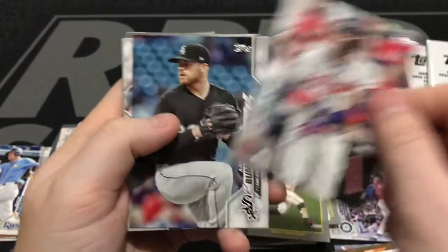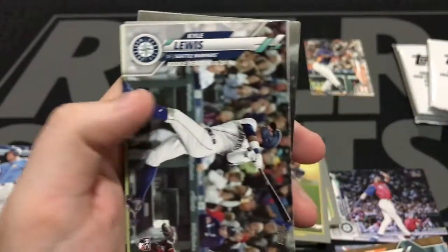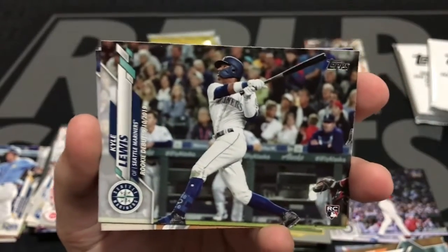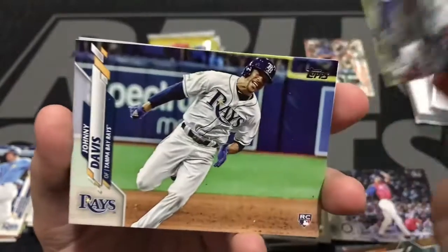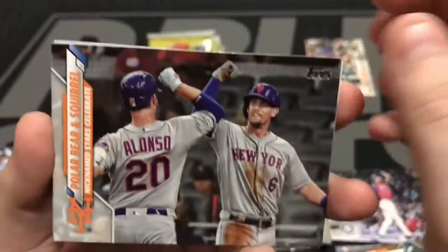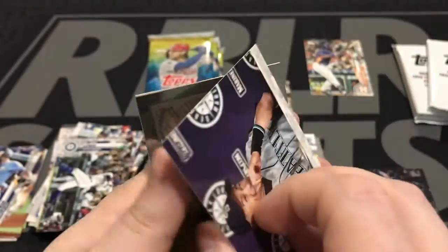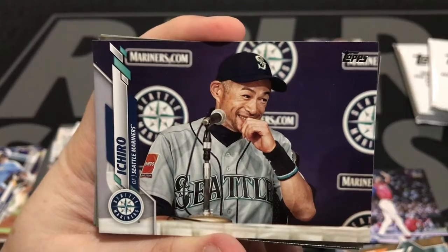Here's another Acuna Jr., All-Star game. And here's another card we haven't seen yet — that's a really good one. The Kyle Lewis Rookie of the Year rookie debut card. And then right after that is a Ray — Johnny Davis, rookie card. We got Jacob DeGrom, All-Star game. Pete Alonzo team card. Here is a short print of one of my favorite players of all time — Ichiro Suzuki. It looks like they're in Japan because they're wearing the advertisement on the jersey. I'm going to save that over here.